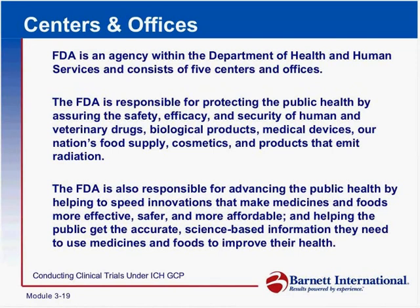The FDA is also responsible for advancing the public health by helping to speed innovations that make these medicines and foods more effective, safer, and more affordable.